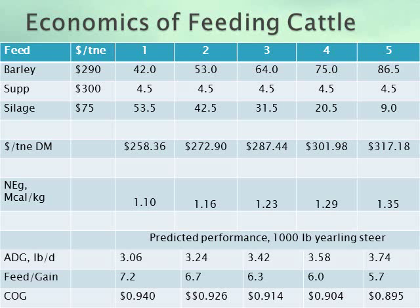This slide shows what happens when we increase grain content of our diets. In this example, our most expensive ingredient, which is barley at $290 per tonne, increases from 42% up to 86.5%. As a result, our ration costs increase from $258 up to $317 per tonne. As grain levels increase, our energy density increases from 1.1 megacals per kilogram up to 1.35, and our daily gain increases from 3 up to almost 3.75 pounds per day.